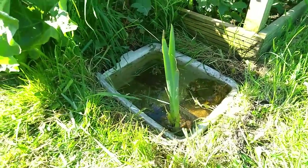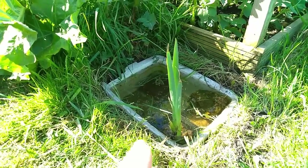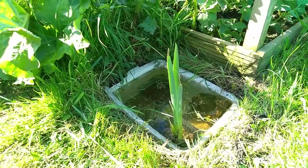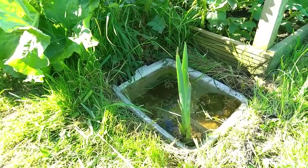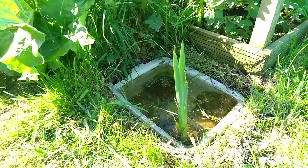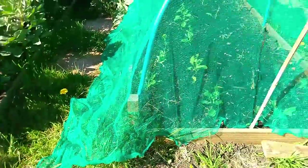We've sunk a washing-up bowl into the ground - it was standing proud before. We've put a little iris in there so things can get in and out. There was already a frog in there yesterday, so that's doing its job. More brassicas here, and more brassica damage.